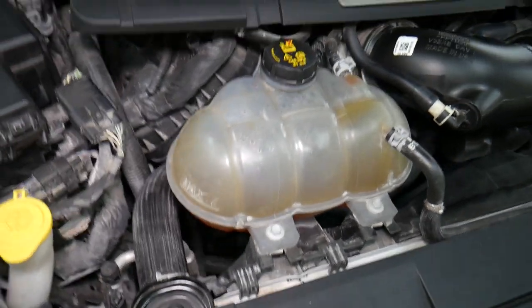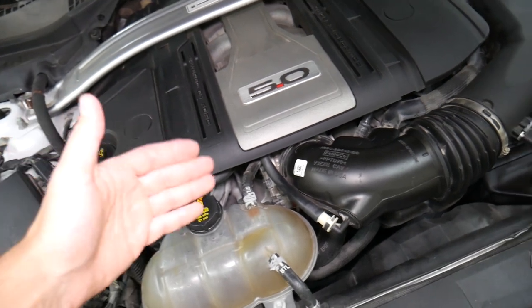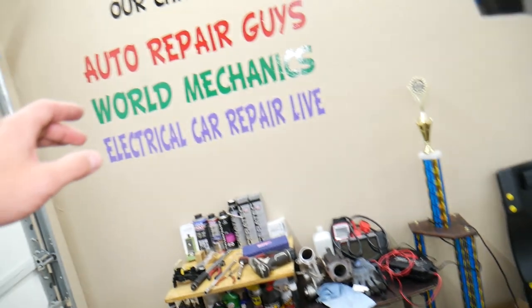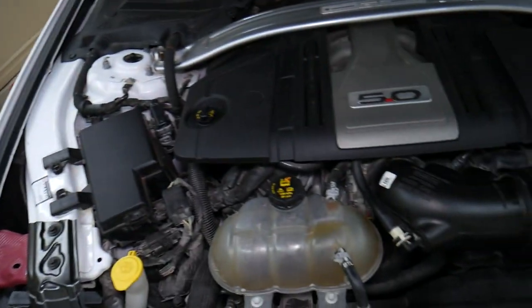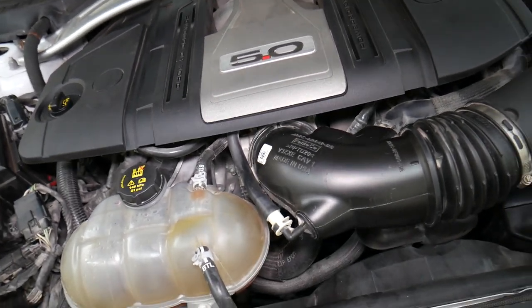Number three: it could be a bad thermostat. A thermostat stuck closed can cause your car to start overheating, and the coolant can start boiling and overflowing. We have a special video on our YouTube channel Auto Repair Guys that talks about the symptoms of a bad thermostat — check it out, it's a very popular video that will teach you all about that.